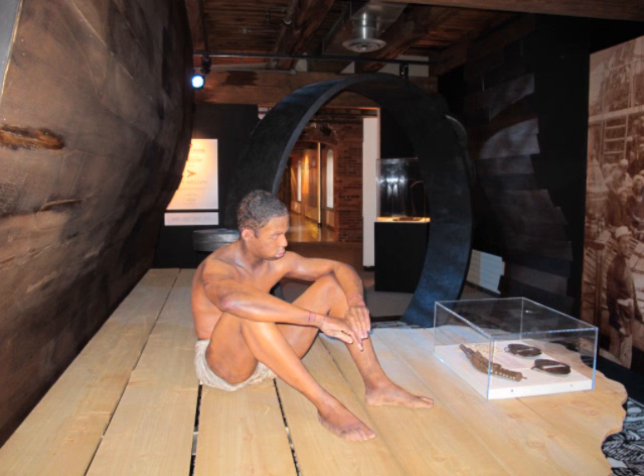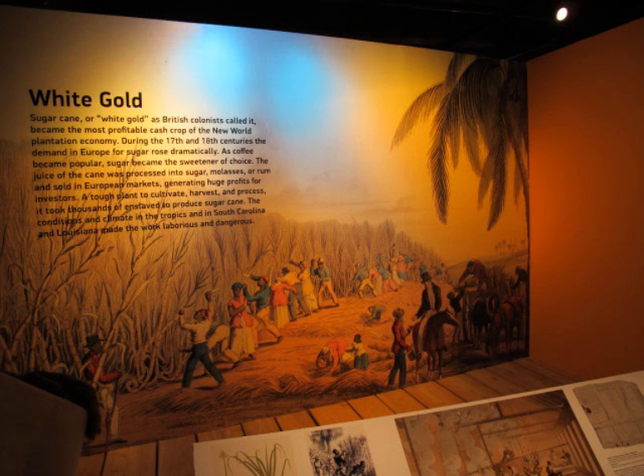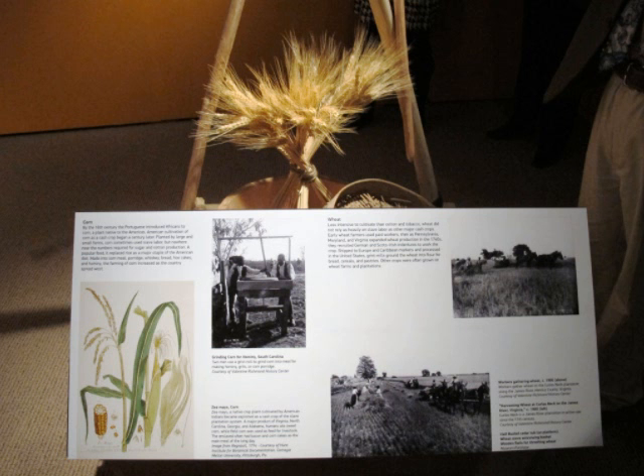Now what was this all for? It was all for money, basically. The enslavement of Africans really added to the global economy. Sugar was one of the first major global products. A couple of other cash crops that were extremely important were rice, tobacco, cotton, wheat, and corn.